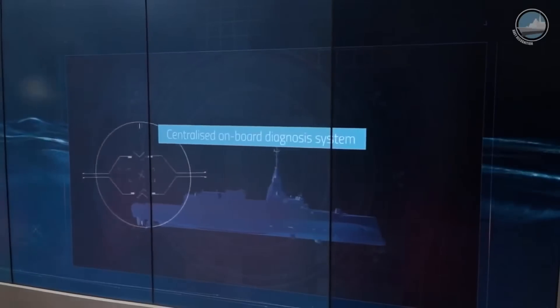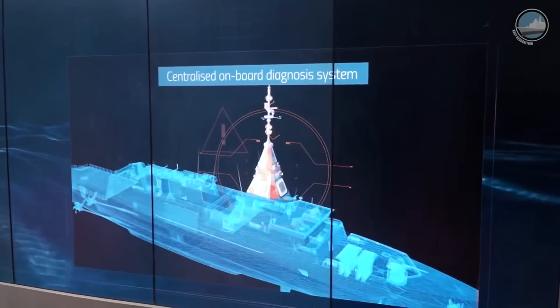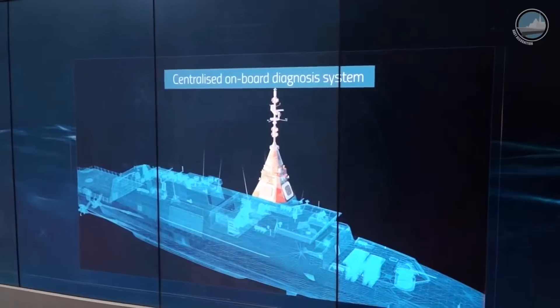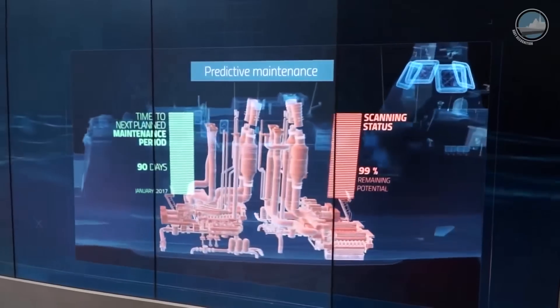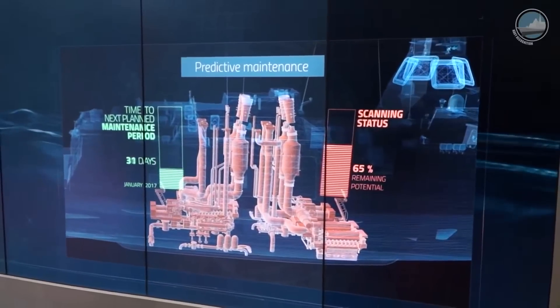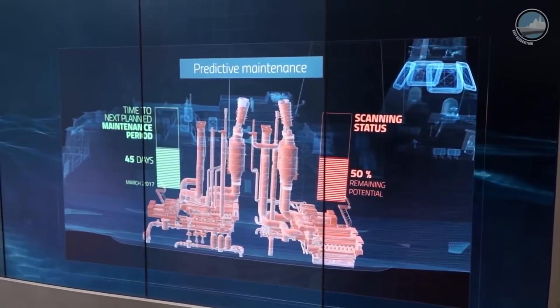To optimize the use of the ship, DCNS offers on Bellara a high-end maintenance system based on the centralized gathering of information from all the equipment, shared with a system ashore. A common logistic system ashore and on board optimizes the use of the equipment and their maintenance, giving more flexibility to the crew to maintain the ship and to enhance its performance at sea.